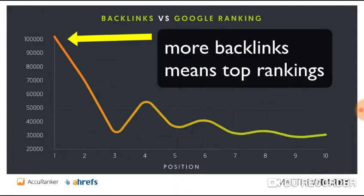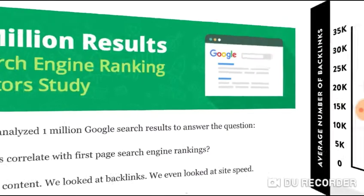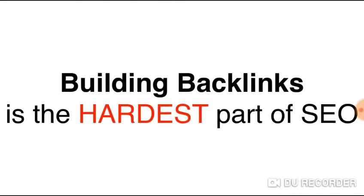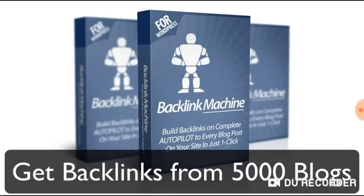It's a known fact that more backlinks help you rank higher in Google. Several top SEO authorities have said the same exact thing, and many studies have proven that getting more backlinks to your site can help you increase your rankings. But the hardest part of SEO is building backlinks — and that's exactly what Backlink Machine can help you with.